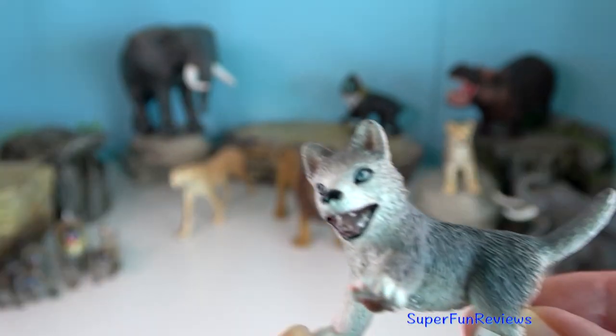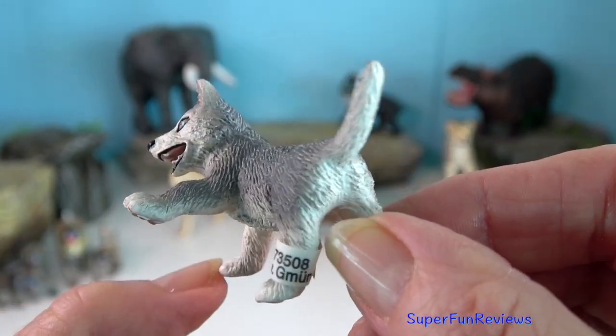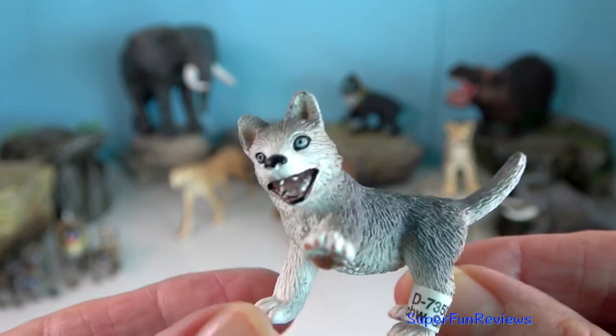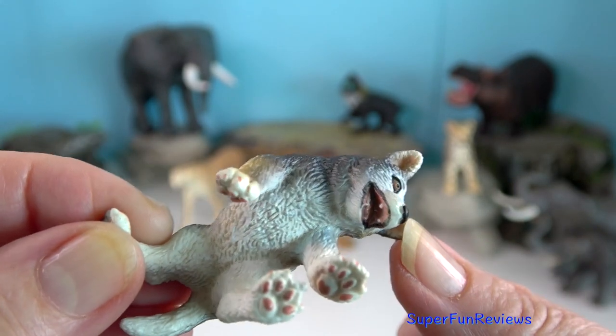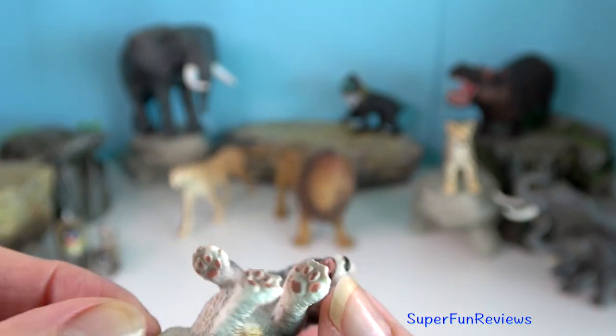It may also bite a large prey animal on the snout. The wolf might also bite smaller game such as sheep, foxes and beavers on the back. Fights between wolf packs usually occur when one pack trespasses into another pack's territory.